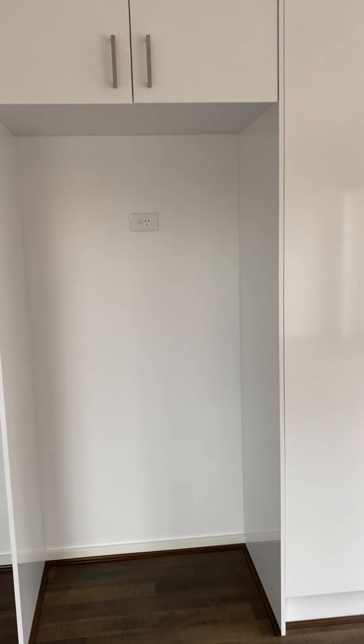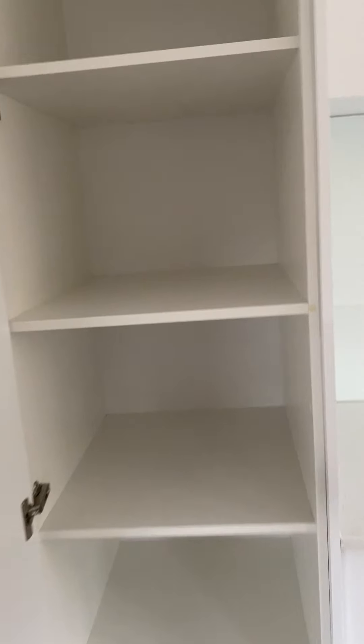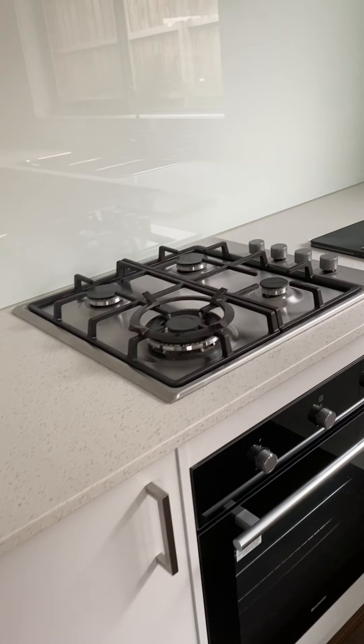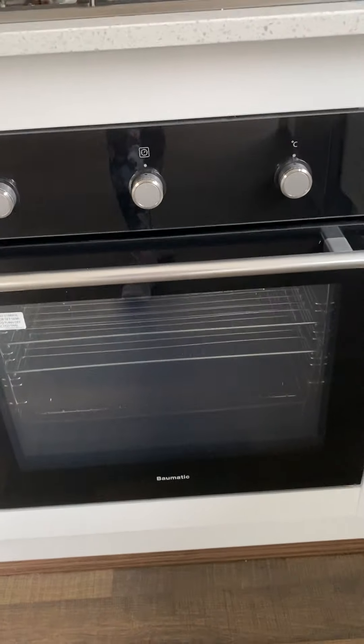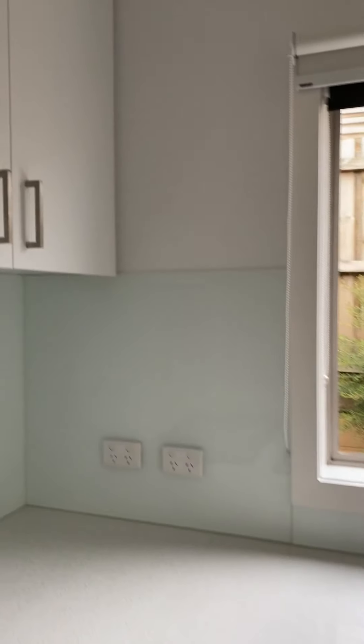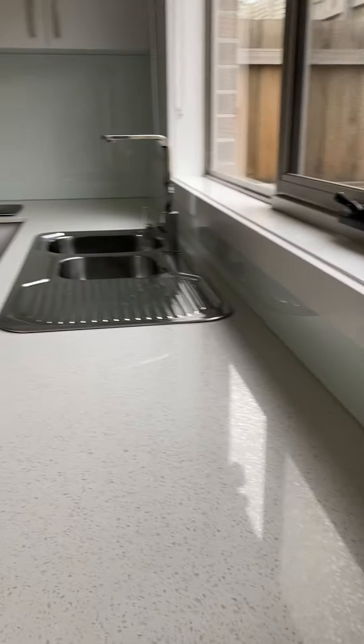This is a fridge cavity that will definitely fit a double door fridge. There's a pantry, a gas stove and gas burners, a very nice clean oven with lots of storage space, and of course a dishwasher.